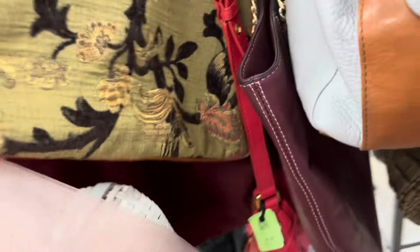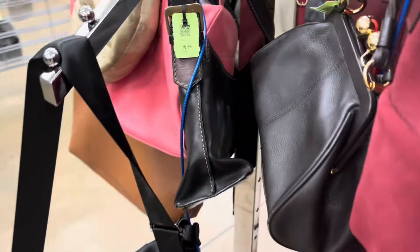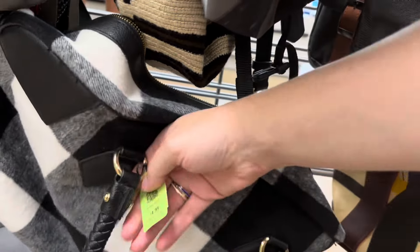My first tip for finding designer at the thrift store is to pick your location carefully. What you're looking at right now is the designer bag section at this Goodwill location, and that might be unheard of for your area, or you may have multiple locations that have this. If they have this, there probably will be more designer within the store. I would extend this to any store that has a locked case where they set things aside — if the things within the locked case seem legit or high-end, there's probably more high-end stuff within the store.